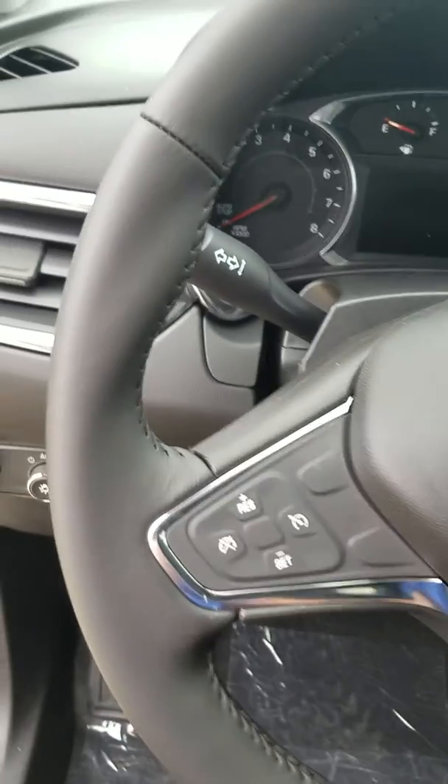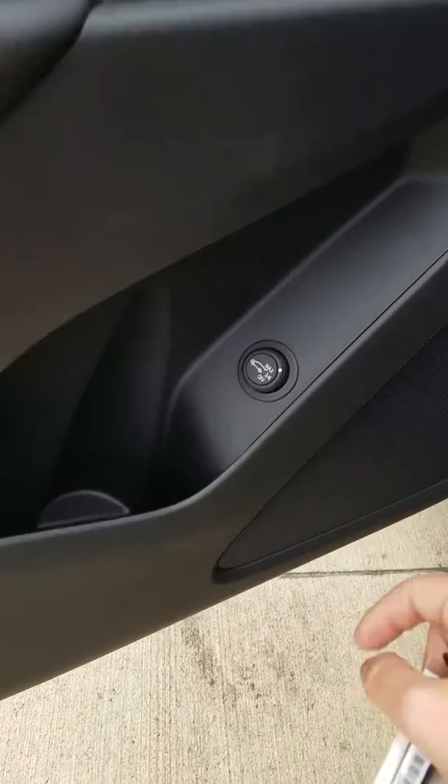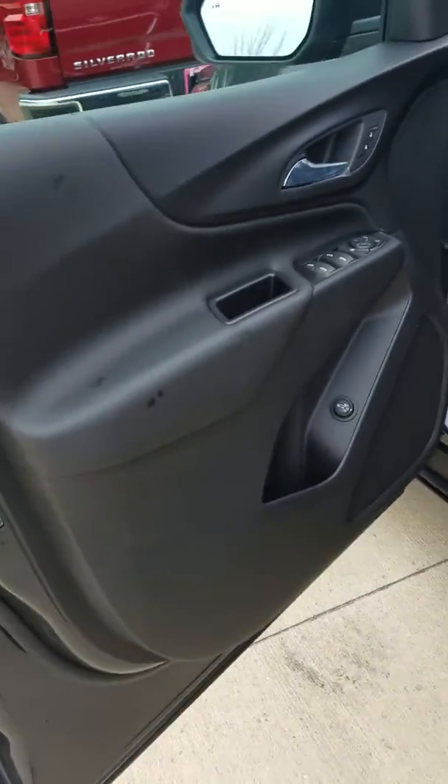Cruise control is on the left-hand side. And over here you have your 3-quarter liftgate option — it's on max right now, but if you do 3-quarter it won't go up all the way. That way, if you have lower ceilings in your garage, you don't have to worry about nicking the paint on your brand new Equinox.